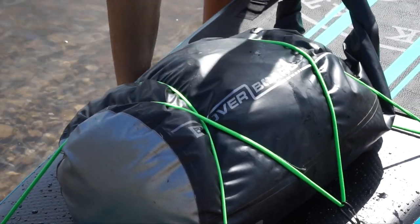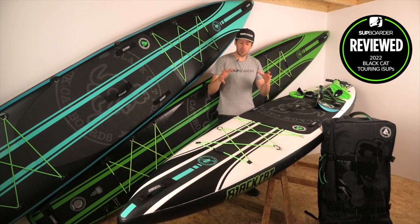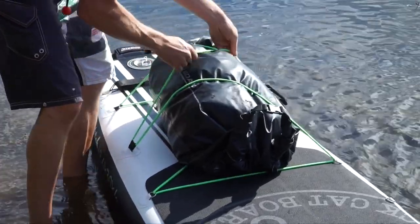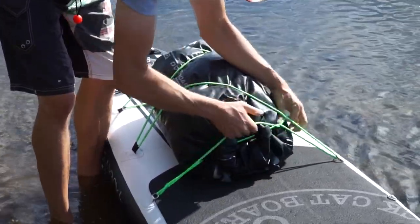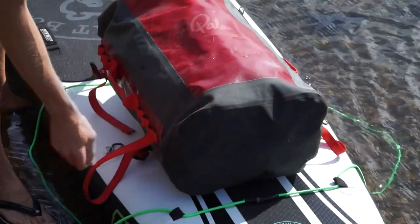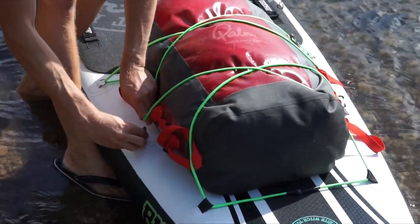Many tourers have designed that exact carabiner system themselves by modifying their own boards — Black Cat have it installed ready to go. The rear bungees don't have the carabiner system but still offer a large storage area, positioned so you can easily access dry bags while standing on the board. The bungee placement is much better than many other brands where they're too small or too far forward.